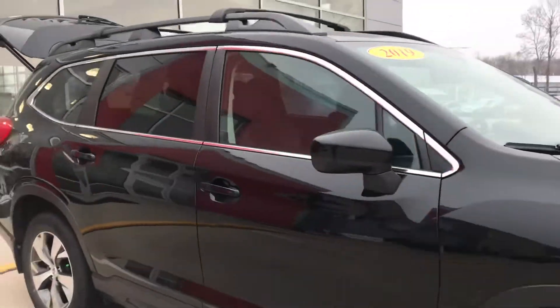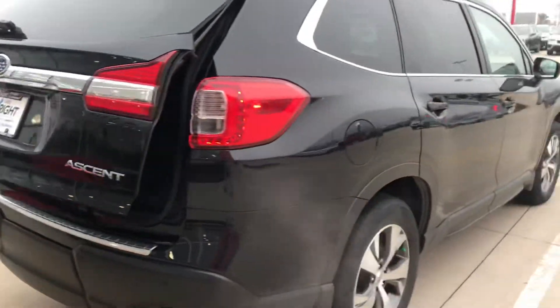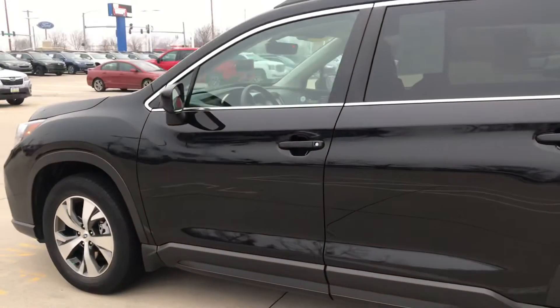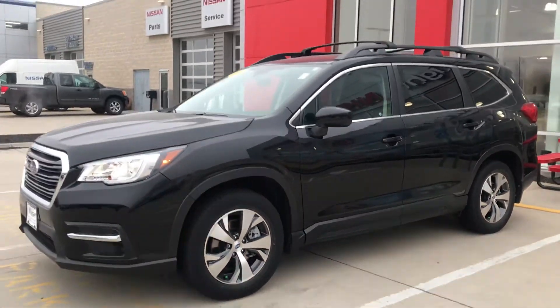Feel free to come back in and take this home overnight if you guys wanted to have a little bit of time to yourselves to enjoy it and just see if it would be a good fit for you. I am more than happy to help you out with that and work with you guys. I did enjoy meeting you and appreciate you spending time with me, and I look forward to taking great care of you. Give me a call if you need anything — my number is 319-343-3789. Thanks.